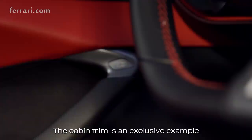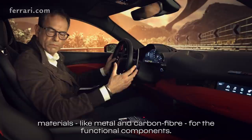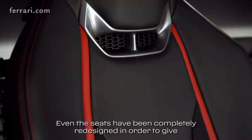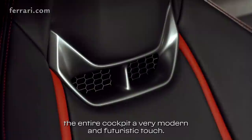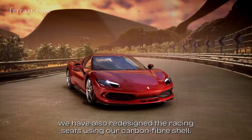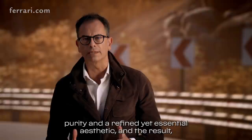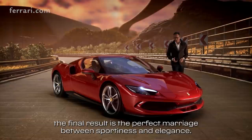The cabin trim is an exclusive example of Italian leather craftsmanship and also includes noble technical materials like metal and carbon fiber for the functional components. Even the seats have been completely redesigned to give the entire cockpit a very modern and futuristic touch. To keep weight to an absolute minimum, we have also redesigned the racing seats using a carbon fiber shell. When designing the Duenovese GTB, we strived to achieve absolute formal purity and a refined yet essential aesthetic — and the final result is the perfect marriage between sportiness and elegance.